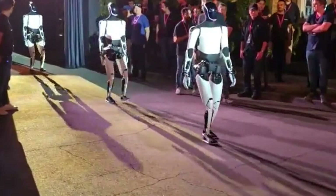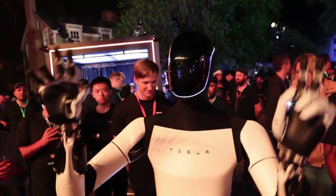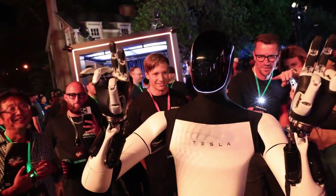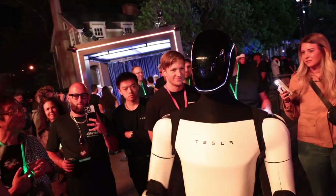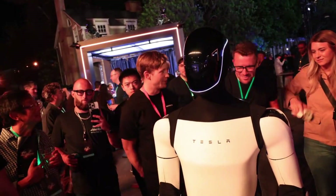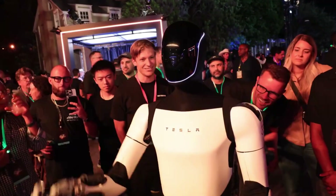Here's where it gets even more mind-bending. Optimus learns from what it does. Every time it lifts a box or installs a part, it collects data on how to do it faster and more efficiently. Over time, it gets better at the job, much like a human worker — except it doesn't get tired, distracted, or bored.